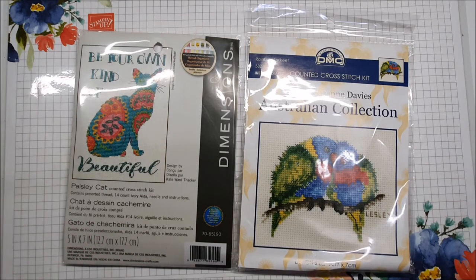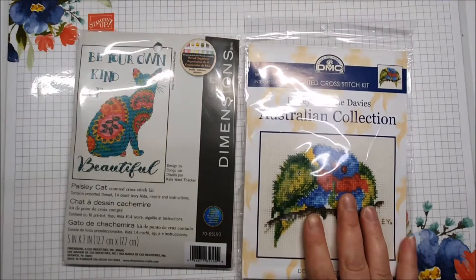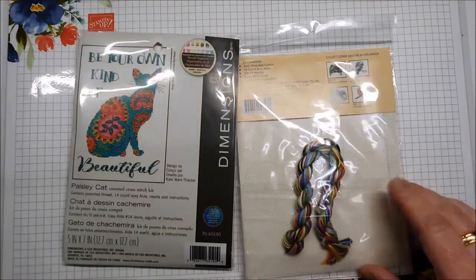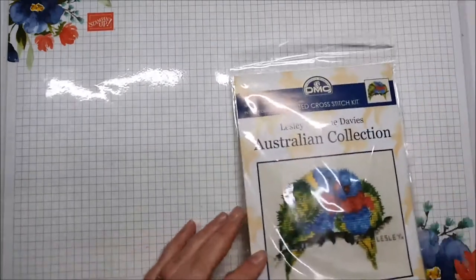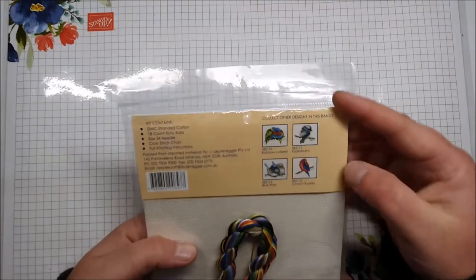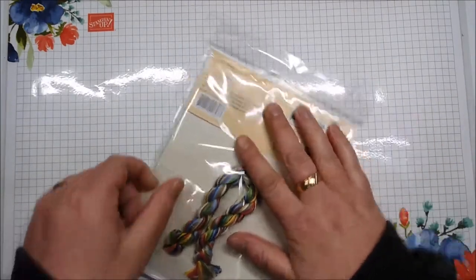I've dug out my cross stitching and just started doing a few more things, but these are kits so they should have everything in them. Yep, it's got the 8 o'clock. So we've got this one here - Rainbow Lorikeets. In the series I actually really wanted the Kookaburra but it sold out while it was in my cart.